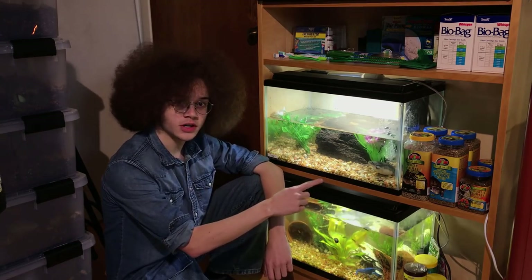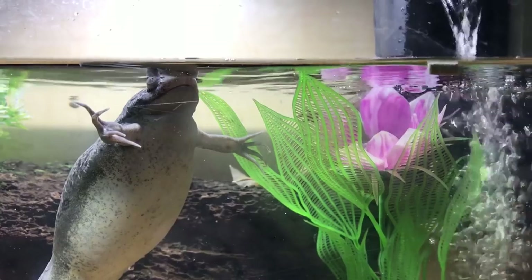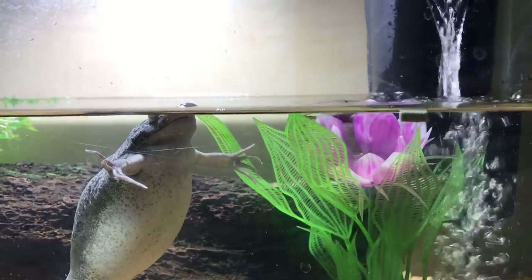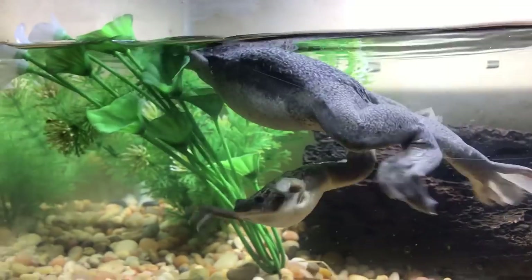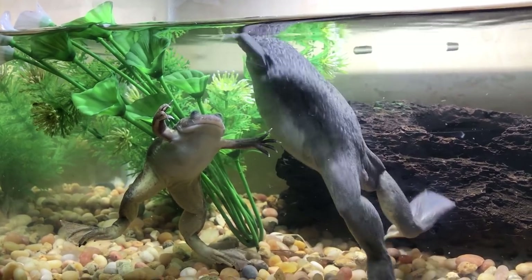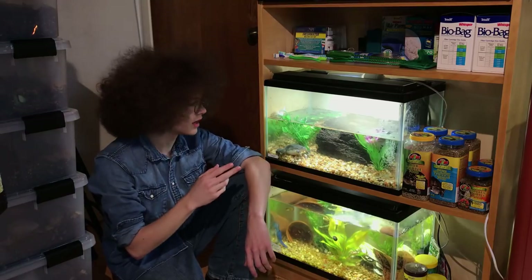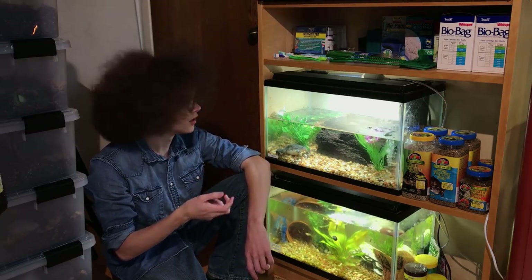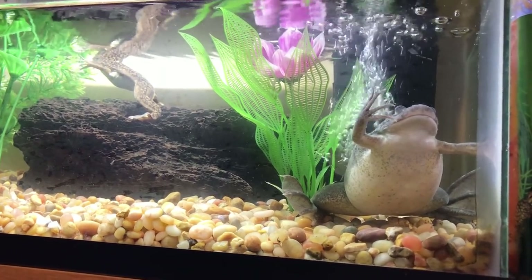As I reintroduce Froggy today — who has just come back from Lago Vista Elementary School, where she spent the year as a class pet — I am also introducing for the very first time a brand new addition to Afro Herp Keeper's amphibian collection. This is an adult male African clawed frog. As you can see, he's much smaller than the female. This species of frog is sexually dimorphic, meaning the males and females have a very obvious visible difference between them. The males are about half the size of the females, because the females need that extra space to store their eggs as they develop.